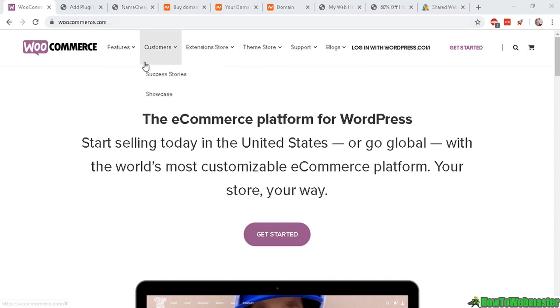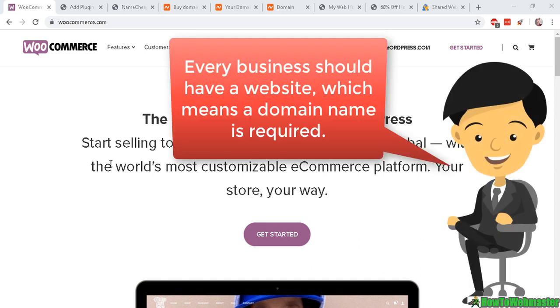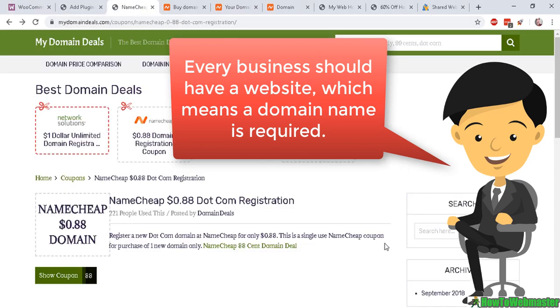The reason why you need a domain name and web hosting may be because you want to build a WordPress website, open your own online shop, or whichever website you want to build. The first thing you want to do is to buy a domain name.